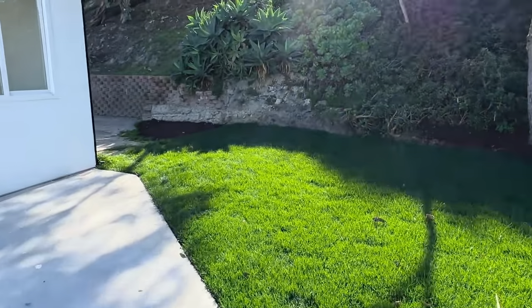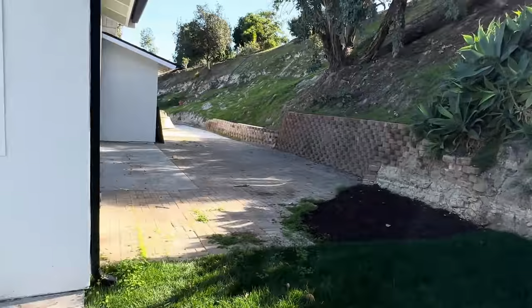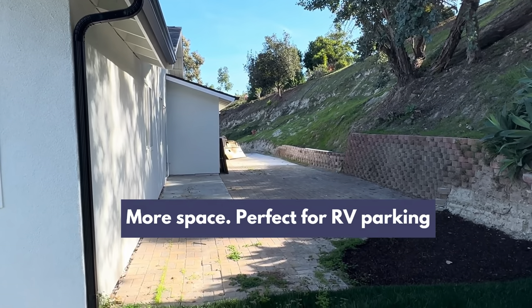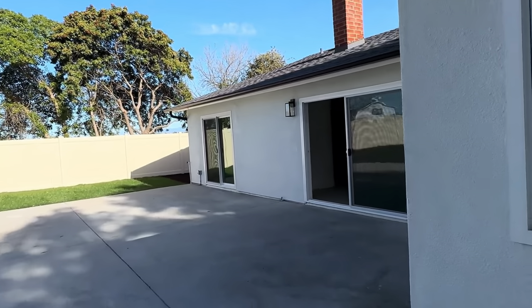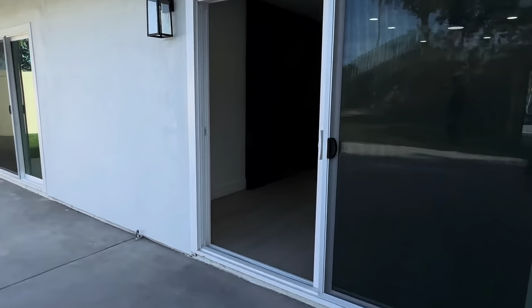Walking over to the other side of the property — still getting cleaned up, but you can see it's just massive on both sides. RV, boats, toys, whatever — you've got space. Or if you like working on vehicles, there's room for that too.